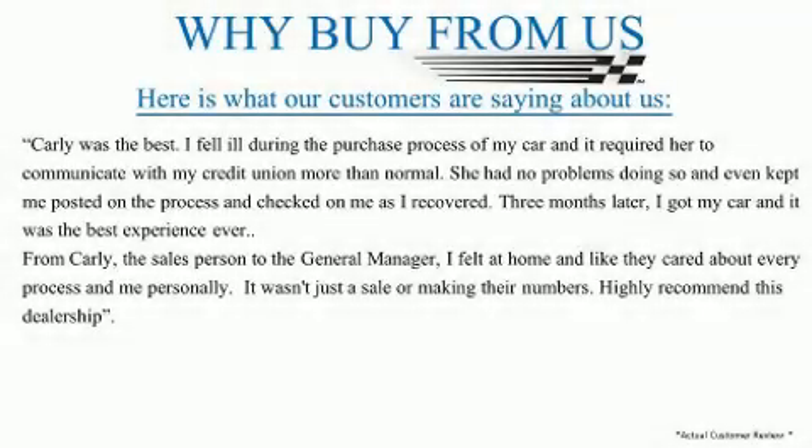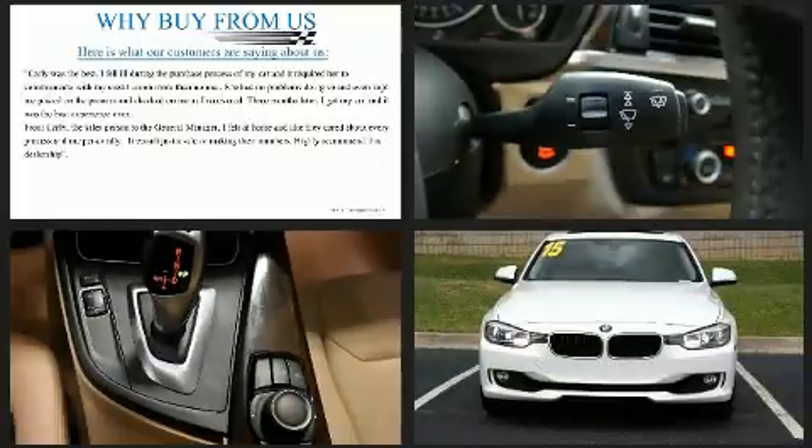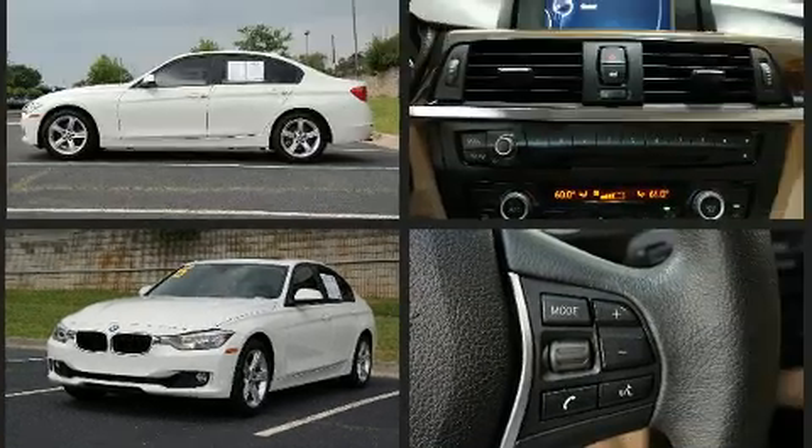You can expect a lot from the 2015 BMW 328i. This four-door, five-passenger sedan just recently passed the 60,000 mile mark. It features an automatic transmission, rear-wheel drive, and a two-liter four-cylinder engine.